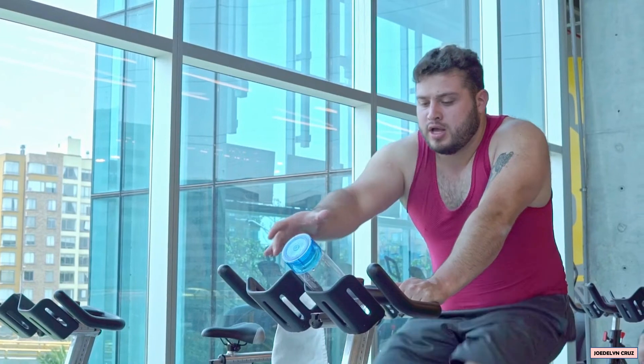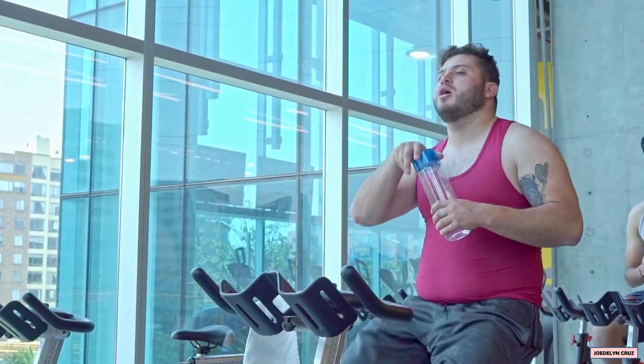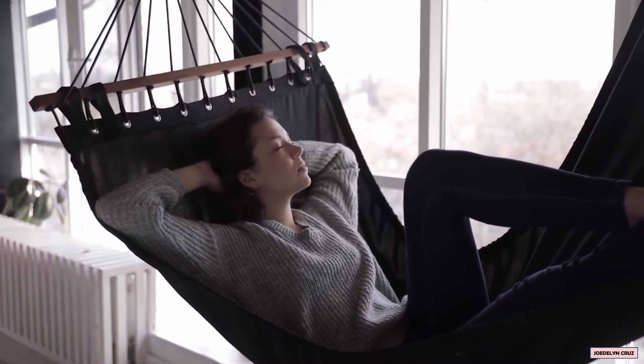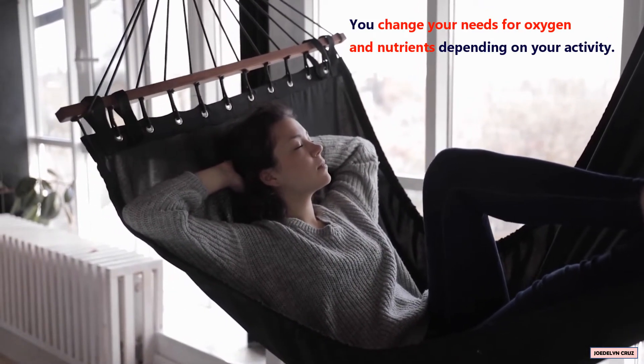Every time you exercise, your heart speeds up and you breathe faster. Conversely, every time you lie down to rest or simply stand up, your heart slows down and you breathe slower. You change your needs for oxygen and nutrients depending on your activity.